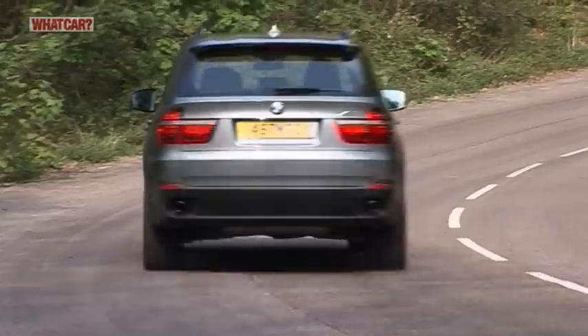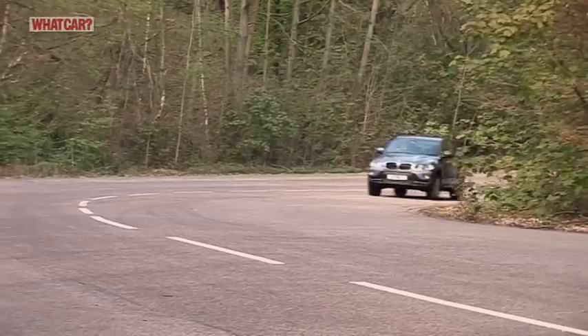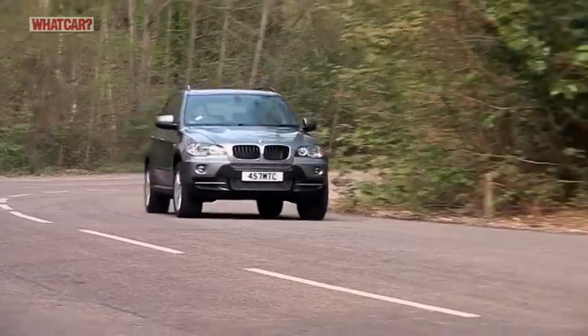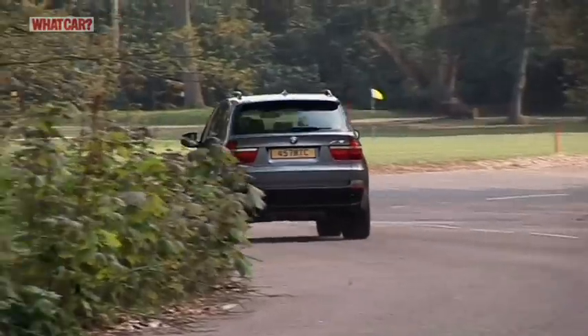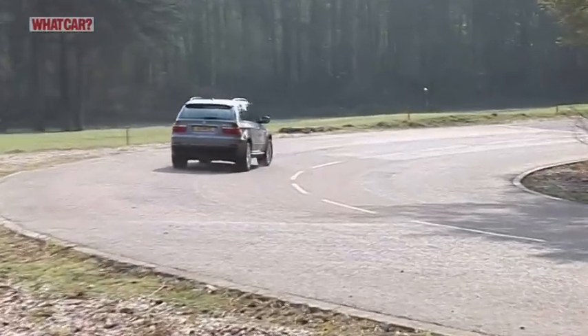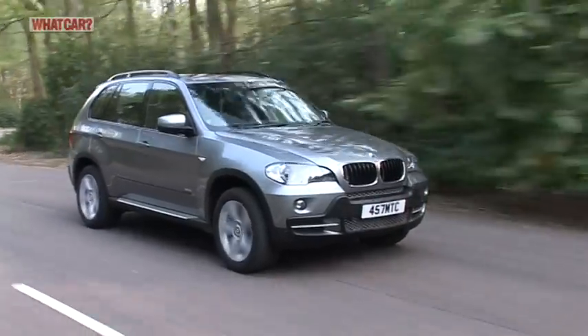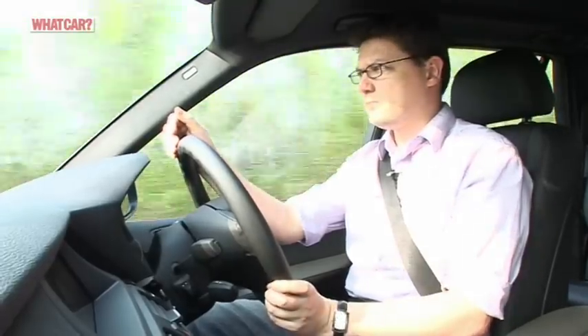No matter which engine you choose, your X5 will have a healthy turn of speed. The basic 3-litre diesel is our favourite and the top seller, but the V8 petrol is terrifically endearing if money is no object. Better still, the X5 is brilliant on the road and reasonably competent off it. On tarmac, it feels so planted and sharp it's easy to forget you're in an SUV.